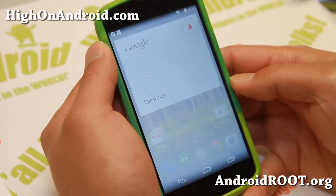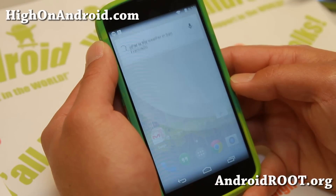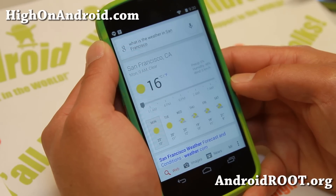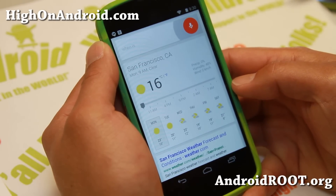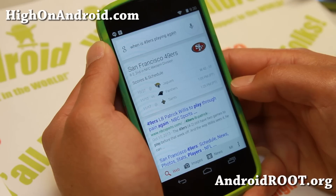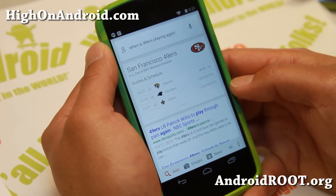KitKat Android 4.4 now supports voice commands out of the box when your phone is on. All you have to say is OK Google and give your phone commands. OK Google, when is 49ers playing again? The 49ers beat the Jaguars 42 to 10. They are playing the Panthers on Sunday at 1:05 pm.